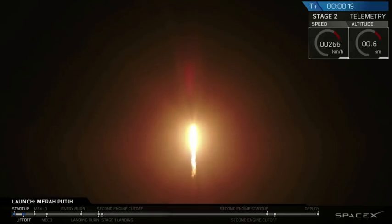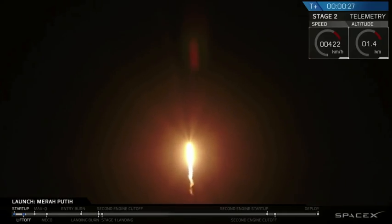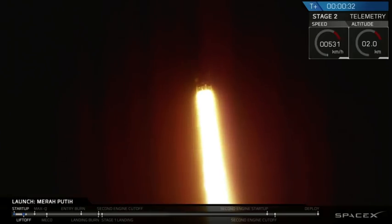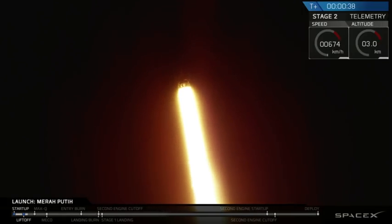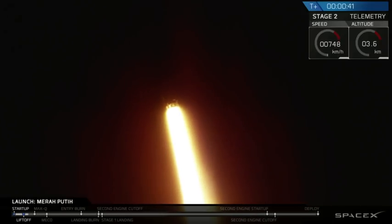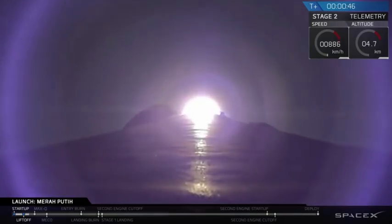Vehicle pitching down range. Staying on propulsion. Falcon 9 is supersonic.